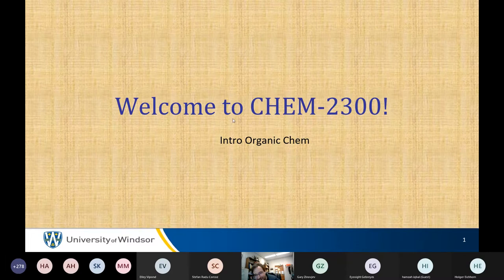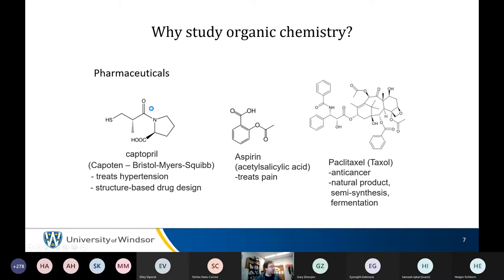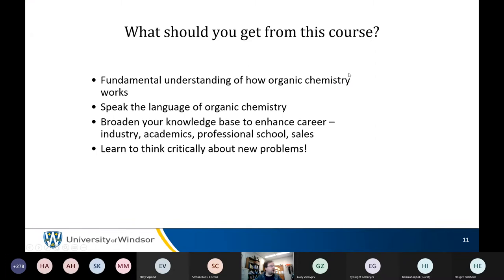John starts going through slides, saving the organic chemistry introduction for later due to time. The purposes of this course are: to provide a fundamental understanding of how organic chemistry works, to provide the basic language of organic chemistry, to broaden knowledge base for those not taking more chemistry, and to practice thinking critically about new problems in entirely different ways.